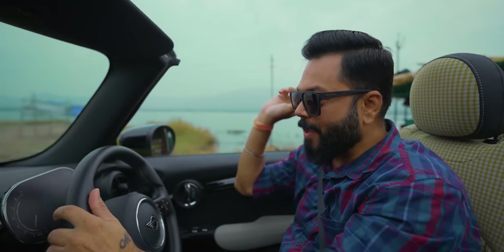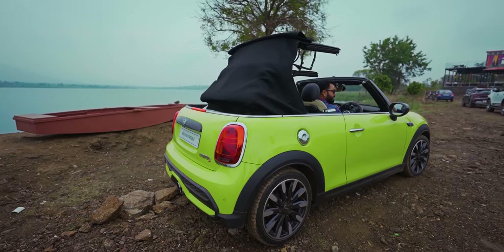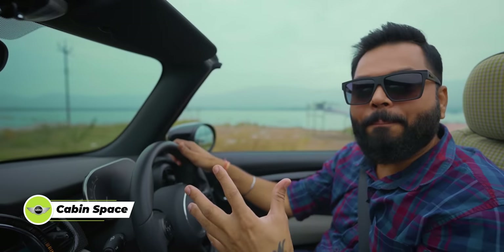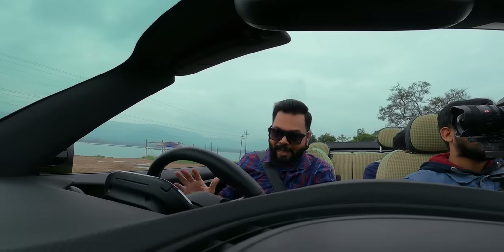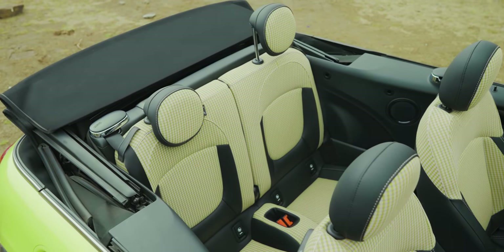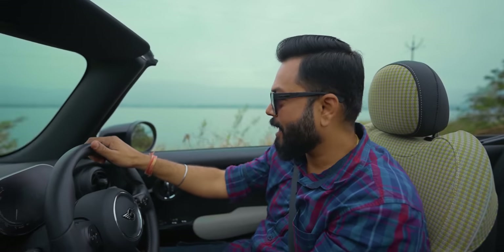One thing to tell you: when you close the roof, this car lives up to its name — MINI. It is a compact car. Up front, the driver and the passenger side both have enough leg space — no problem. But the back? No. It is not meant for seating. A child can sit there, but nothing more than that.